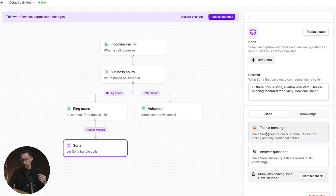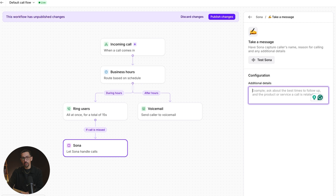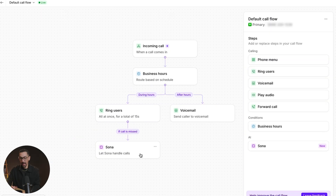When it comes to jobs, there are two core jobs available now with more in the future. First, you can set Sona to take a message — write something simple and just like that, Sona acts like a receptionist AI agent that grabs this information for you. When you go back into your account, you'll have it all there ready to go. Just like that, I've added Sona, published it, and it is live.